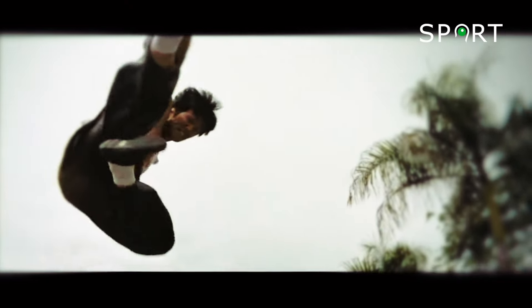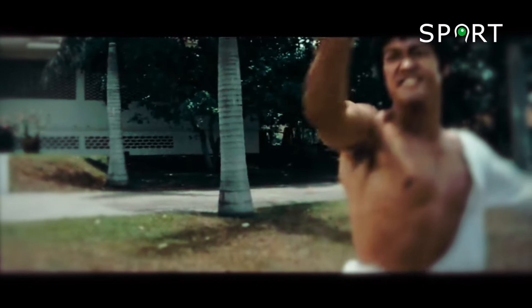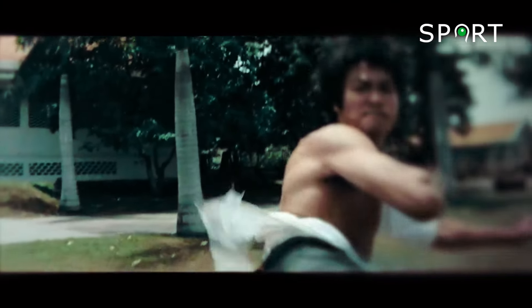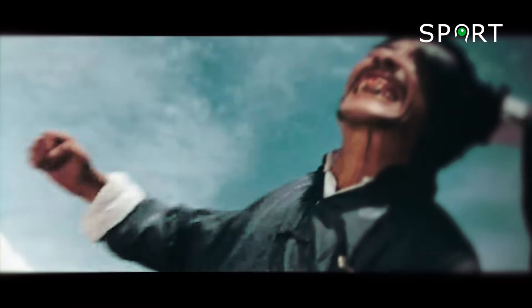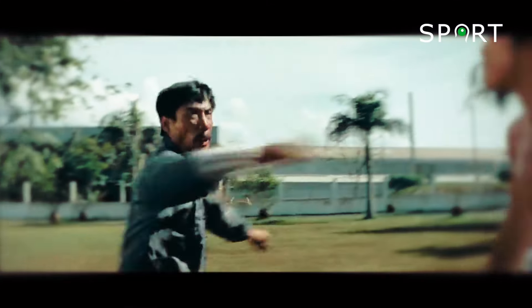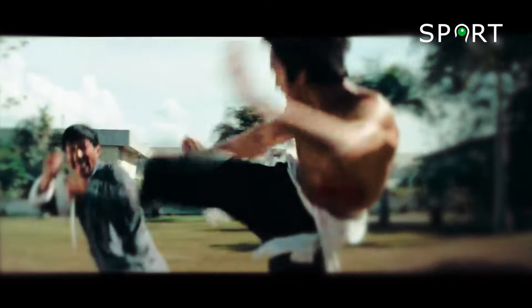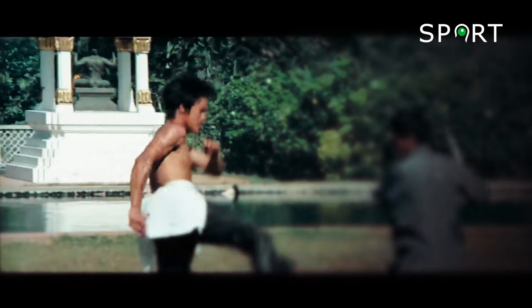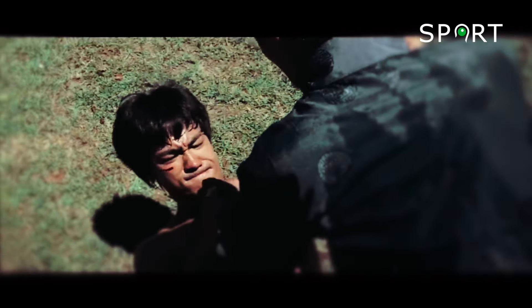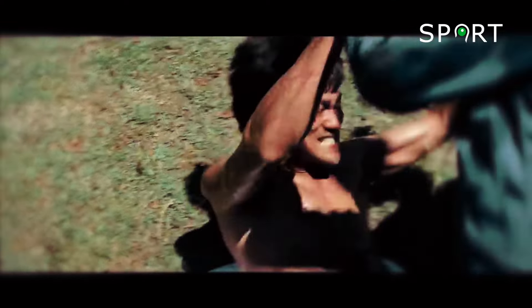Lee's high kicks are a sight to behold, showcasing not only his incredible athleticism, but also his precise timing and control. Each kick is delivered with a combination of power and skill, landing with perfect accuracy on his opponent. Lee's ability to fend off an armed adversary is a testament to his rigorous training and natural talent.